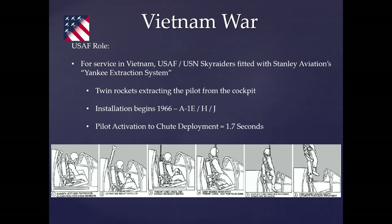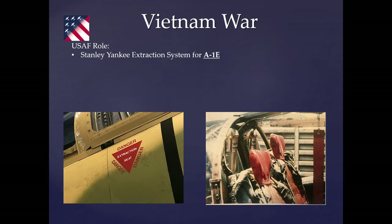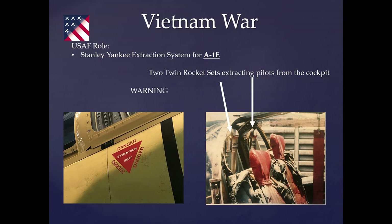The extraction sequence from left to right: the pilot initiates, the twin rockets extend and fire while twisting and turning, the seat cup folds down, the pilot is pulled out, and the chute deploys — pilot saved. The E-model shows the twin rockets in the back seats. There's a warning label visible on the side of the aircraft. The extraction system is noted as not being installed in our museum aircraft, but the warning sticker remains to show this was the type of model equipped with it in combat.